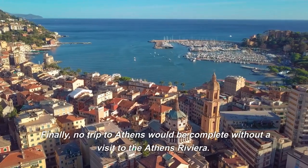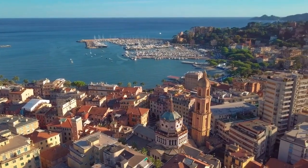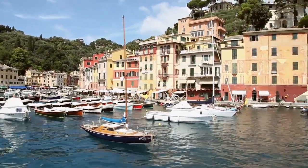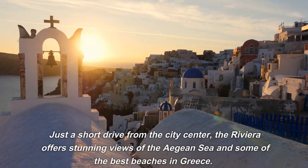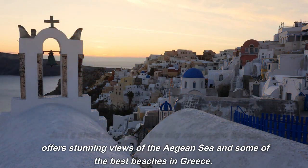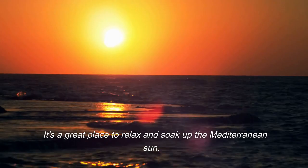No trip to Athens would be complete without a visit to the Athens Riviera. Just a short drive from the city center, the Riviera offers stunning views of the Aegean Sea and some of the best beaches in Greece. It's a great place to relax and soak up the Mediterranean sun.